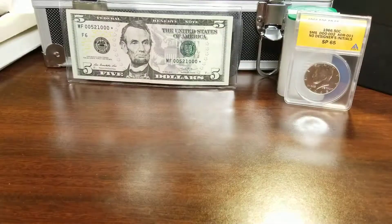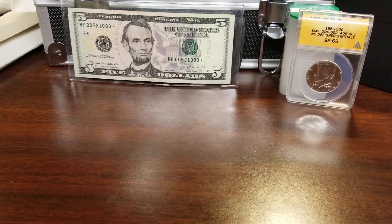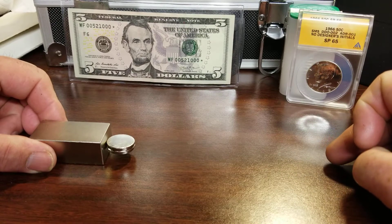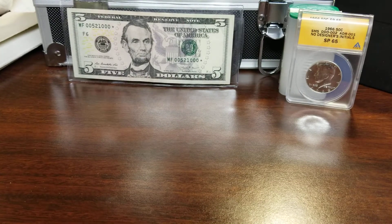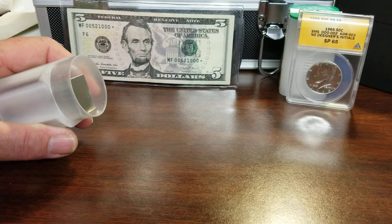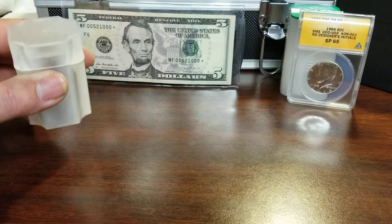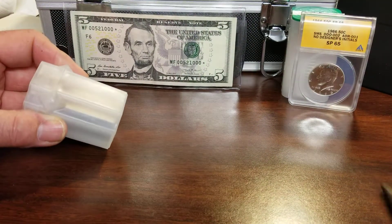If it were a fake coin, it would definitely stick to the magnet. And if you take this magnet and the other one — it's pretty strong, I'm trying to keep it away from my phone. I'll keep it in this case because if it gets a hold of something it won't release. Even in the case it's pretty strong. I would recommend this to anyone who likes magnets — it's still pretty strong through the plastic.